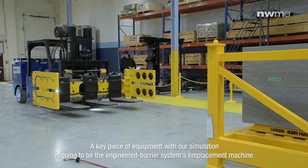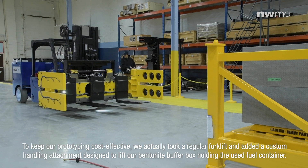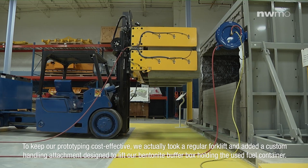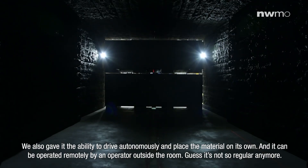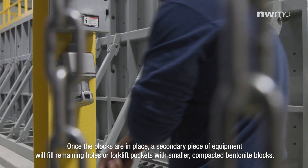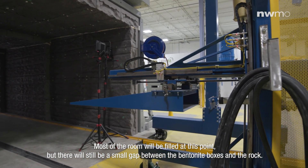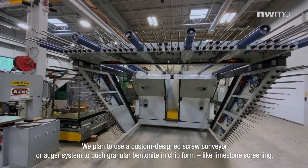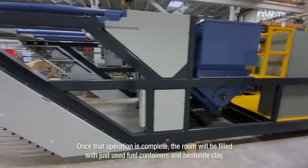A key piece of equipment within our simulation is going to be the engineered barrier systems emplacement machine. To keep our prototyping cost effective, we actually took a regular forklift and added a custom handling attachment designed to lift our bentonite buffer box holding the used fuel container. We also gave it the ability to drive autonomously and place that material on its own, and it can be operated remotely by an operator outside the room. Once the blocks are in place, a secondary piece of equipment will fill remaining holes or forklift pockets with smaller compacted bentonite blocks. Most of the room will be filled at this point, but there will still be a small gap between the bentonite boxes and the rock. We plan to use a custom designed screw conveyor or auger system to push granule bentonite in chip form like limestone screening. Once that operation is complete, the room will be filled with just used fuel containers and bentonite clay.